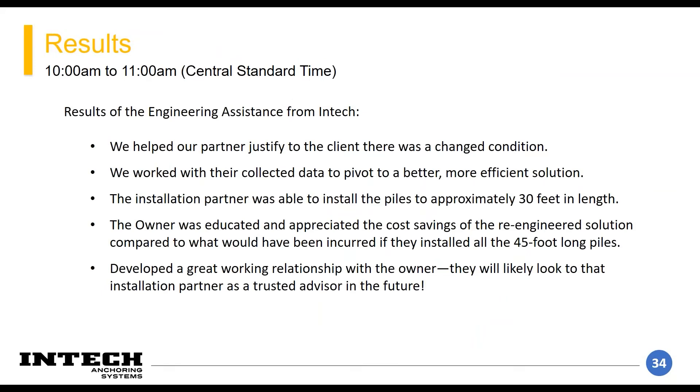These are the major takeaways: we helped our partner cool off the owner and had a good discussion to educate them on how our elements work. Fortunately, our partner had collected data during installation, which reinforced that behavior so they know they can come to us and pivot to a better solution in the future. It really ended up feeling like we were all on the same side — the owner came to understand that there's some risk in geotechnical projects, they don't always go as planned. My impression was they felt the installation contractor had their best interests at heart.